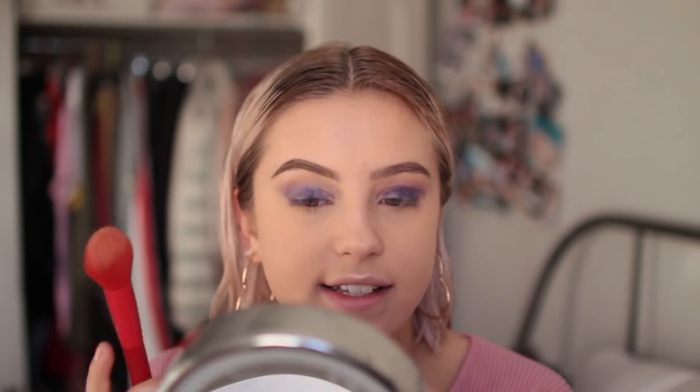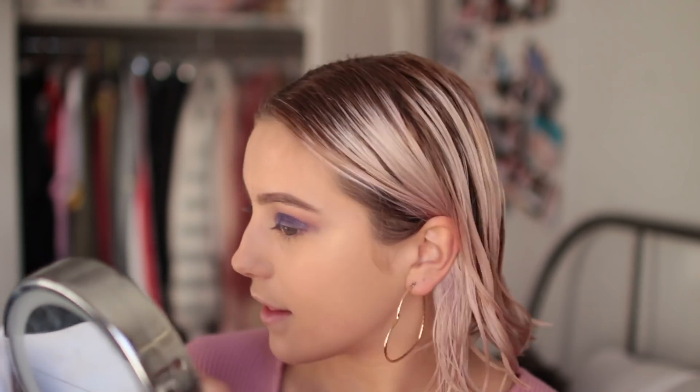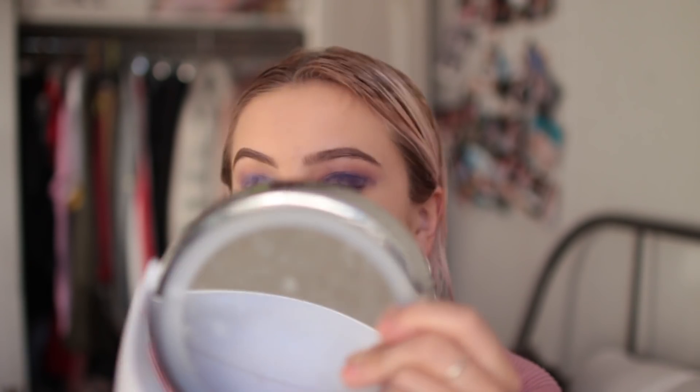I'm gonna use the NYX Born to Glow Highlighting Palette. I think I'm gonna use a mix of this golden one and this white one - they're so pretty. I actually do have a PO box, I'll leave it in the description box below. It feels so weird to say I have a PO box, as if any brands would want to send anything to someone that clearly can't do makeup. To be fair, I can do makeup - almost average - when I'm not filming.